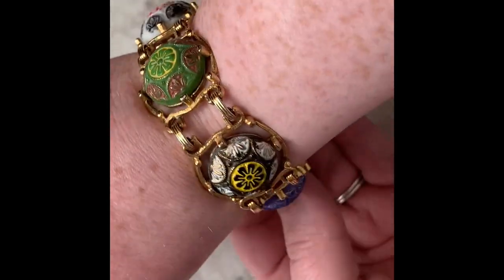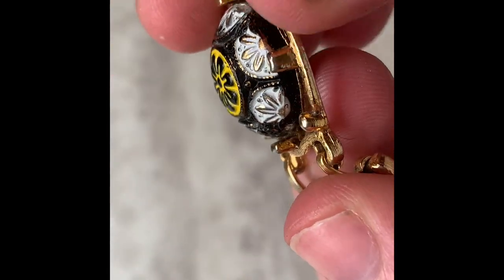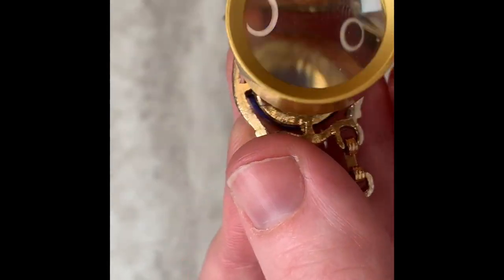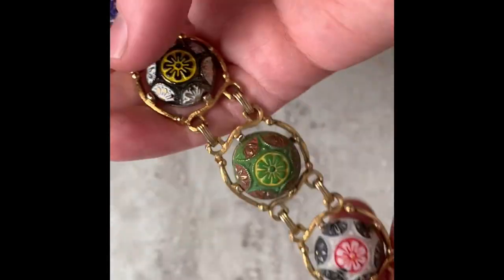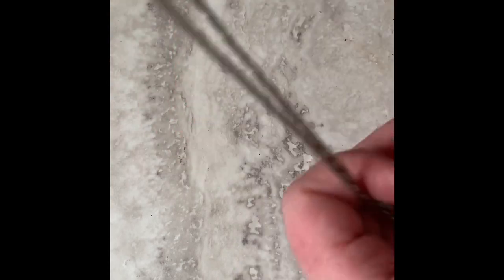These are plastic, but these circles that have flowers and different colors — would that be embossed? I love the gold tone. I don't really see any of the gold tone wearing off. I do see a mark — I think it says Celebrity. So I'll have to look that up. But this is just very unique for sure.